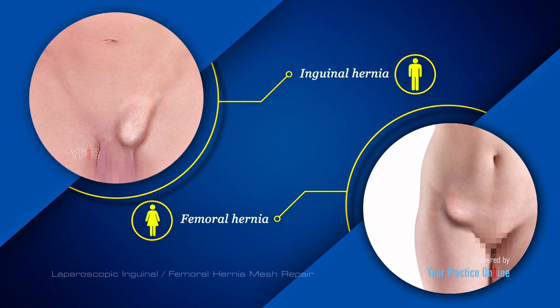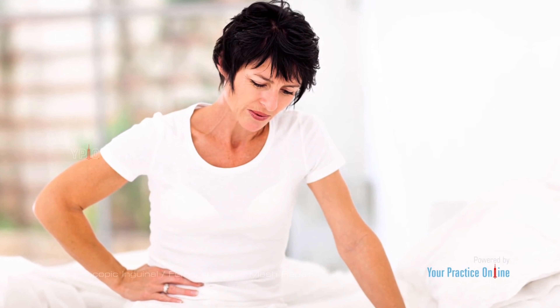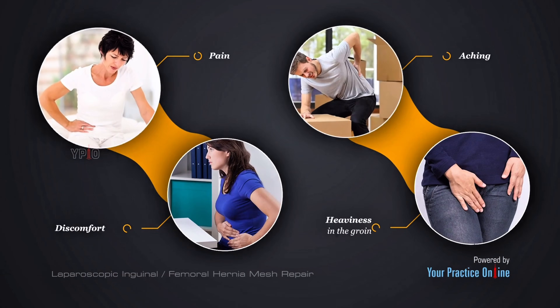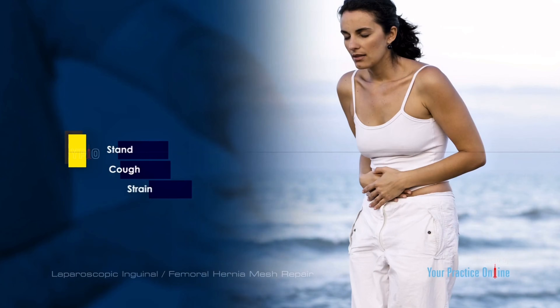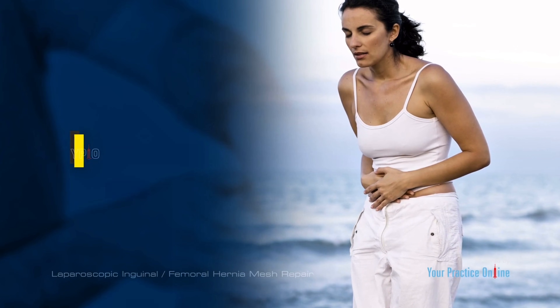Inguinal hernias commonly occur in men, while femoral hernias are uncommon and mostly seen in women. Hernias generally do not cause any symptoms but may be discovered on a routine medical exam. Symptoms may include pain, aching, discomfort, or a heaviness in the groin. The bulge formed is more prominent when you stand, cough, or strain, and may disappear while lying down as it slips back into the abdomen.